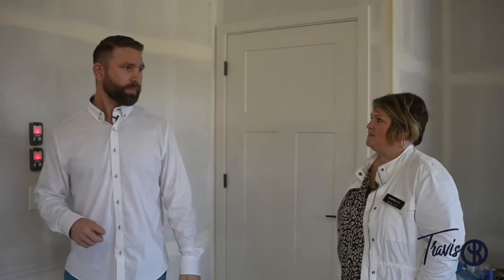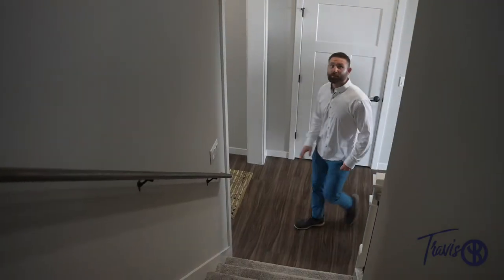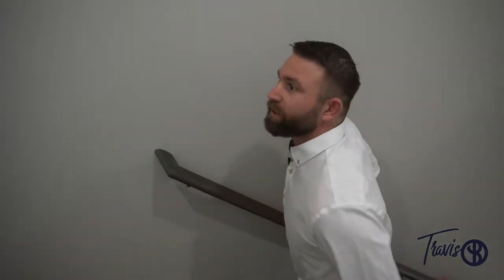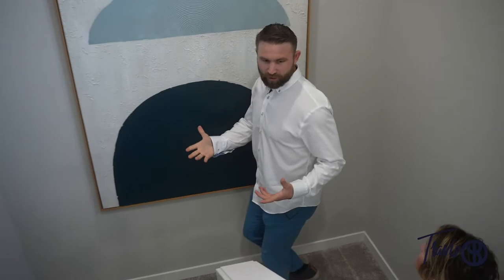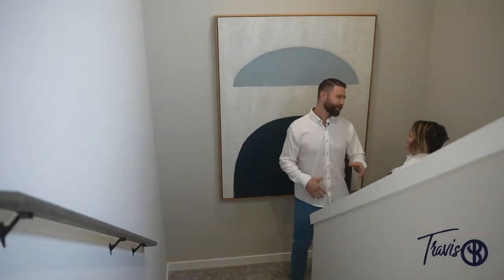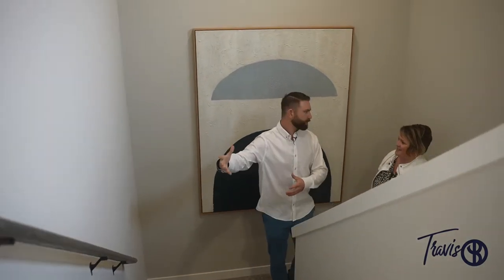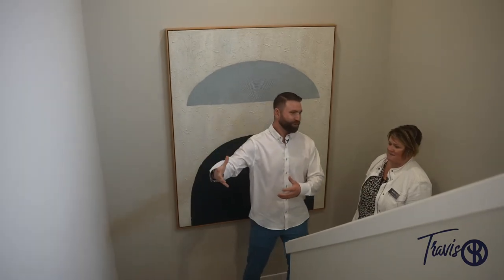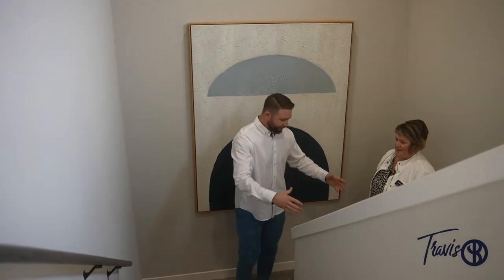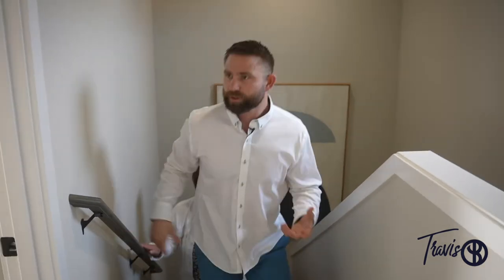So do you want to go upstairs? Let's go upstairs and see the third bedroom and what's happening up there. This is the upstairs — it definitely has a big grand scheme. You know the show Friends, the pivot? They will come and maneuver furniture around for you, so you're not screaming pivot. There's lots of room here to be able to bring couches and furniture very easily.